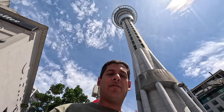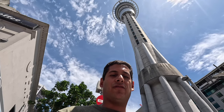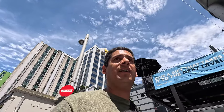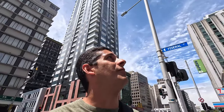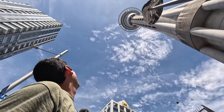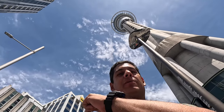Well, we made it. Here's the Sky Tower — reading from my cheat sheet: it's 328 meters tall from ground level to the top of the mast, making it the tallest freestanding structure in the Southern Hemisphere and the 23rd tallest tower in the world — an iconic landmark in Auckland. This square area with restaurants is called SkyCity. The SkyJump and SkyWalk are up at the very top. I don't see anyone jumping at the moment.